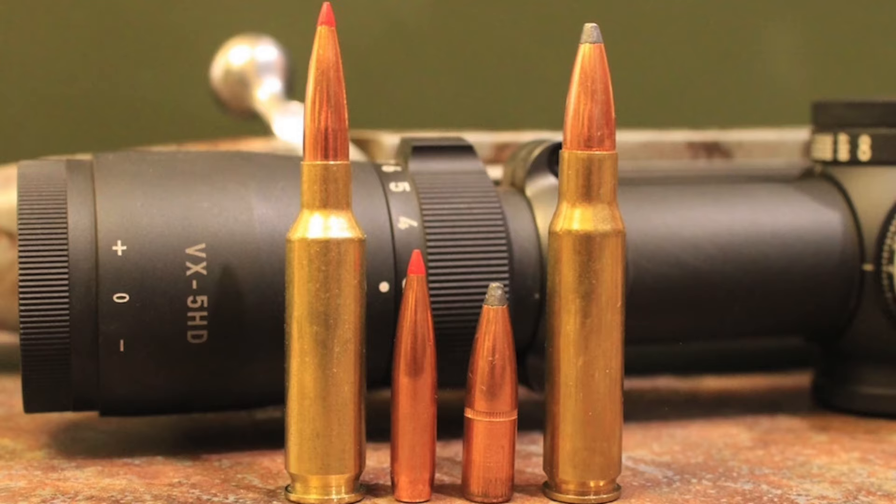With a flatter trajectory and less wind drift, the 6.5 Creedmoor does have a definite, though not gigantic, advantage over the .308 Winchester in external ballistics at typical hunting ranges. This makes the cartridge more forgiving of range or wind estimation errors than is the case with the .308. It also has less recoil as well as a larger selection of high-BC match-grade hunting bullets. All things considered, the 6.5 Creedmoor is a cartridge that helps maximize the shooting abilities and maximum effective range of the hunter to a little bit greater extent than the .308. On the other hand, the .308 carries more energy downrange, has a big advantage in frontal surface area, giving hunters a tiny bit more room for error in shot placement, and probably has a little bit more killing power as well.